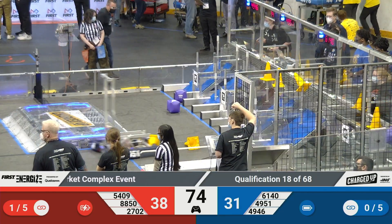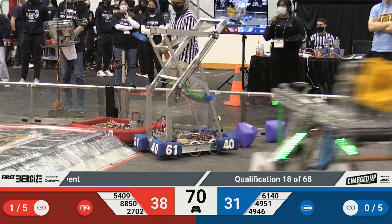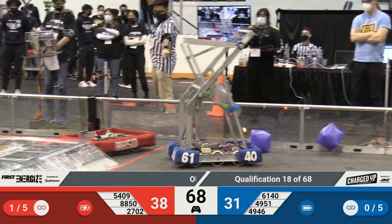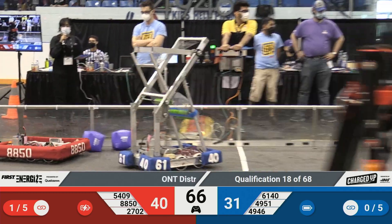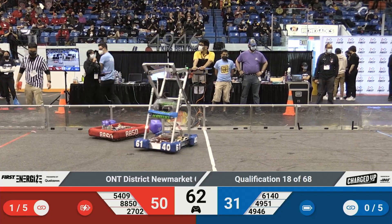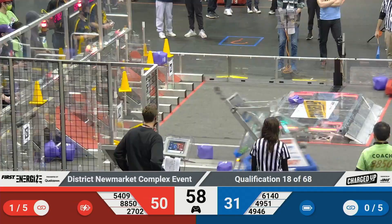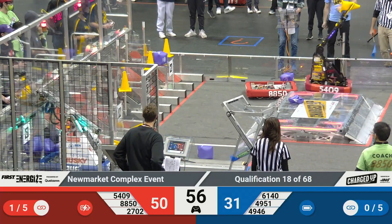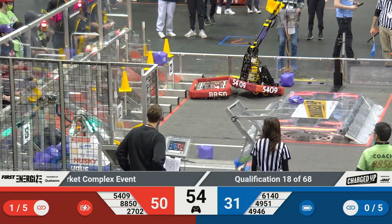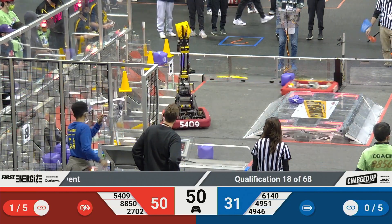On the Blue Alliance side, we have 61-40 trying to play a little bit of defense on 88-50, but they might have just caught a penalty for touching them in their community. We'll see what happens at the end of that match. 54-09 and 27-02 keeping up that score for the Red Alliance. Chargers running back, facing a little bit of interference from their alliance partners, but that does not stop them — they're scoring that cone and getting it going.